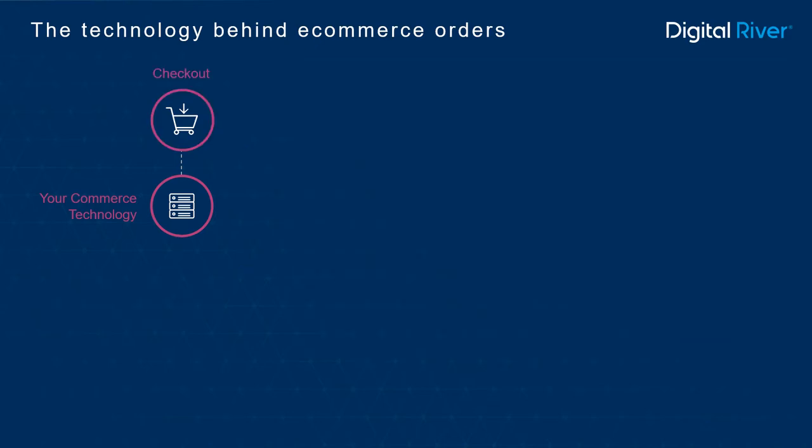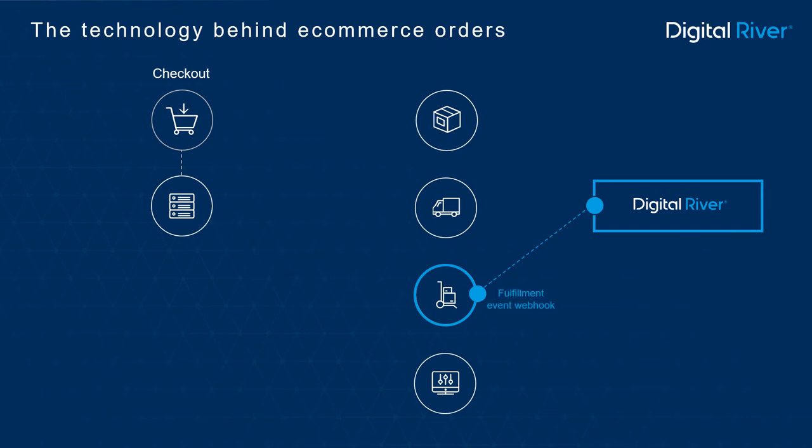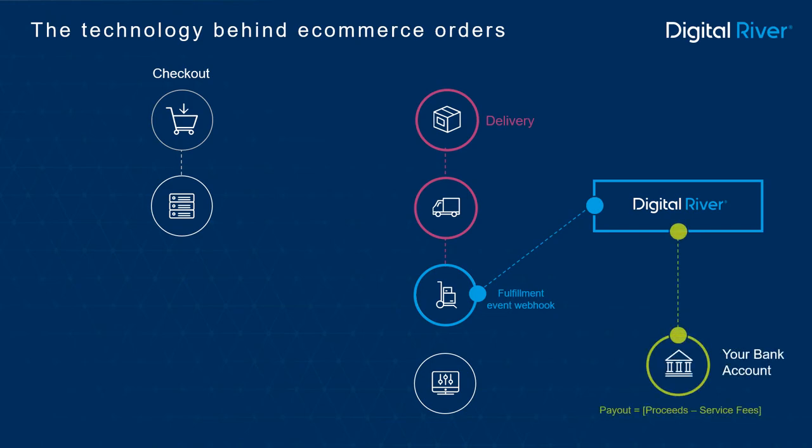To initiate fulfillment, your commerce technology and order management system relay the customer's order to the appropriate warehouse. From there, the product is pulled from stock and handed over to the carrier for delivery. Once the product is in transit, the warehouse lets Digital River know that the order has been fulfilled through an event webhook, which is included in the fulfillment integration that Digital River manages on your behalf.